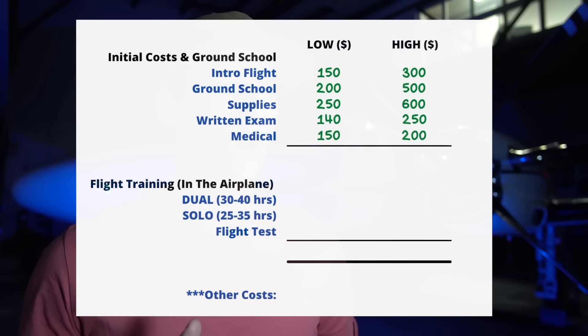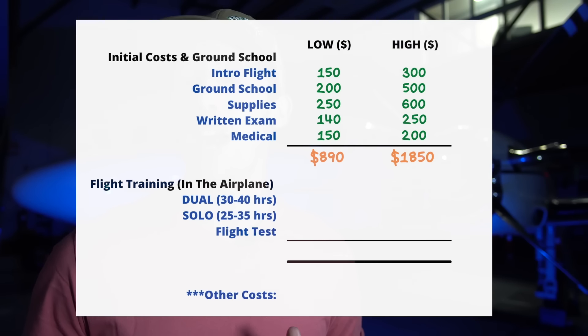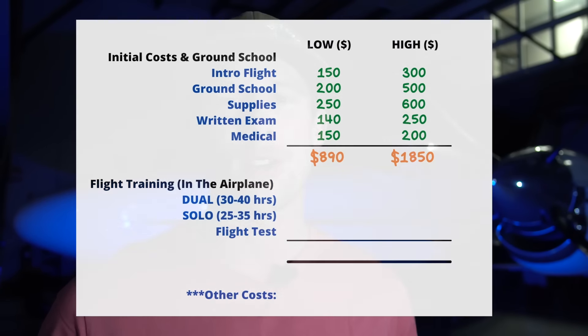This leaves us with a cost so far ranging from about $890 to $1,850 — a fairly large range depending on the flight school's prices, how much they provide as far as course materials go. Sometimes all the required supplies are provided in a flight school starter package when you sign up for ground school. Now, if you're impressed with the pricing so far, that's great — but we haven't started flying yet.